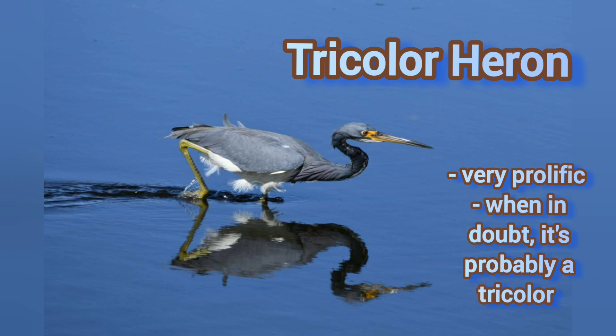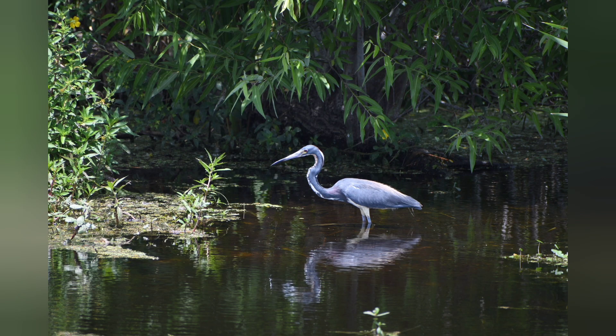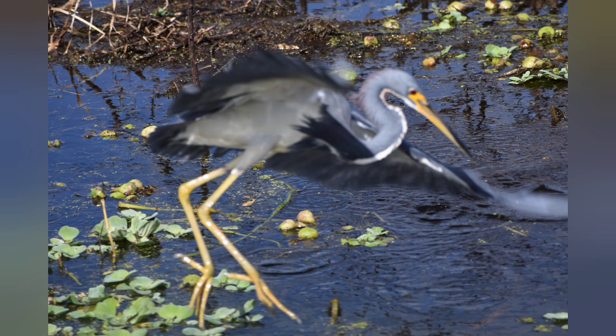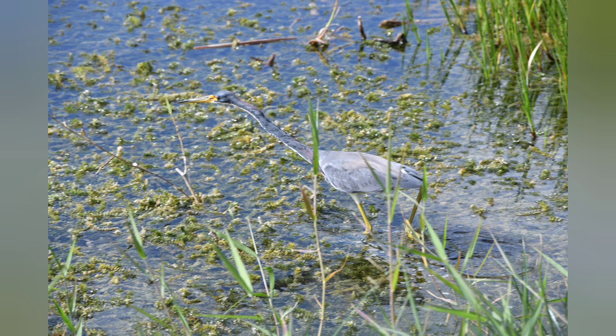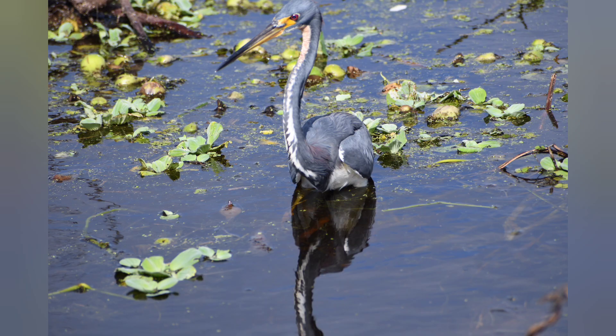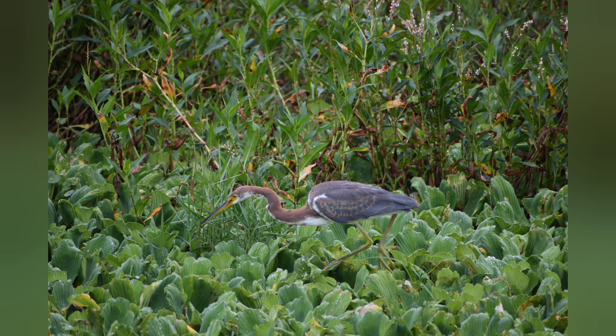This is a tricolor heron, which is a little bit bigger than the blue heron. You'll see that it does have some of the same color as the blue heron, but also has some white mixed in. It has that yellow bill and the yellow legs. When they're juvenile, they have a little bit more of a rusty red color sometimes. They are very active birds, usually not seen in groups of their own species, but seen alongside birds of other species.